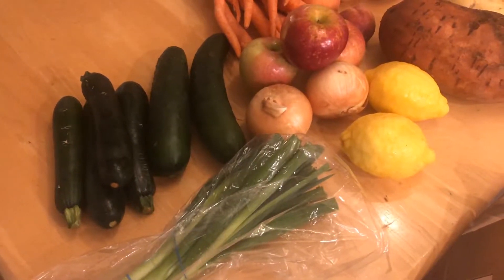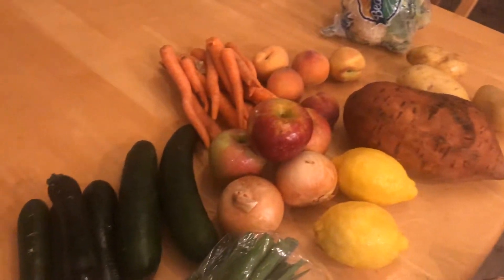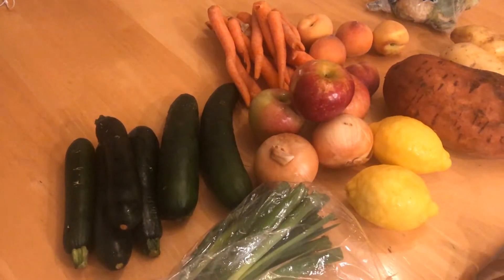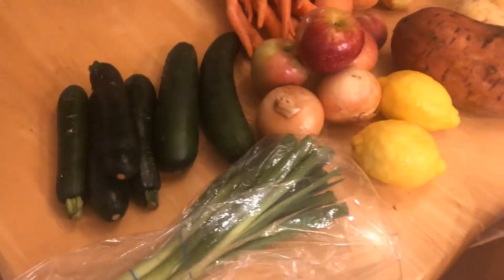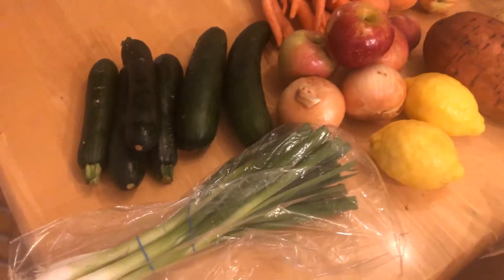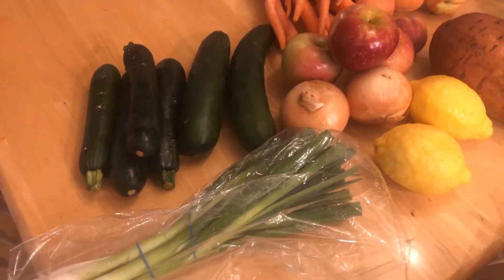Hey guys, I wanted to do a quick Imperfect Produce haul because I haven't done one of these in a while. I didn't have time to customize my box this week so they just kind of threw whatever they wanted in, which is fine. I feel like I got a good box but I got some funny things I want to show you.